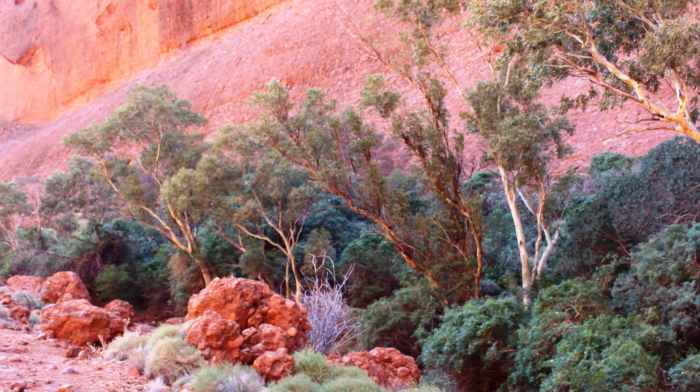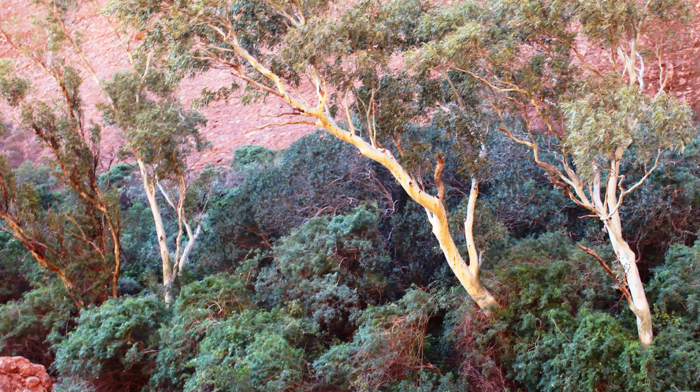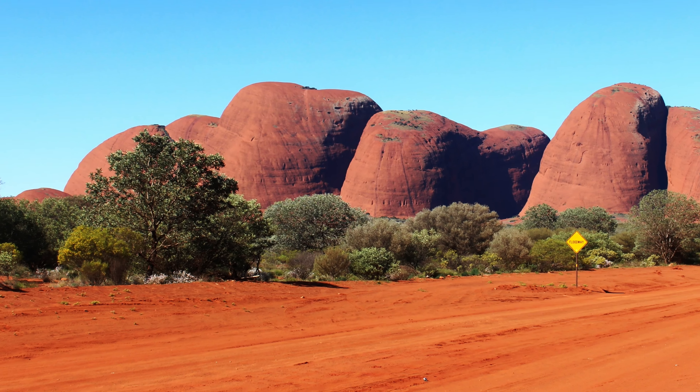The walk back to the car park provides views almost as good as on the way out. Views are to the distant Petermann Ranges, of which Kata Tjuta is part. I can't help taking a long look along the westbound Great Central Road and wondering why it has always eluded me.